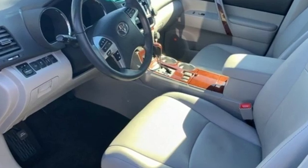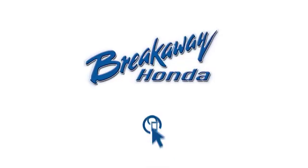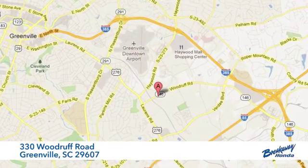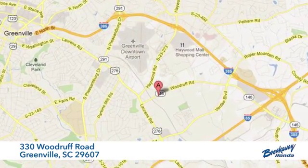Toyota — steered by ingenuity, driven by passion. Take it for a test drive today. Call, click, or stop in today. We're conveniently located at 330 Woodruff Road in Greenville, South Carolina.